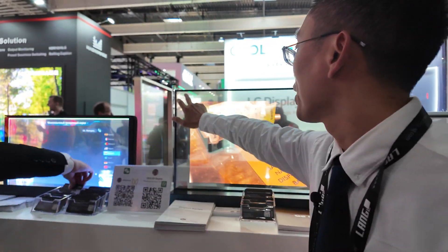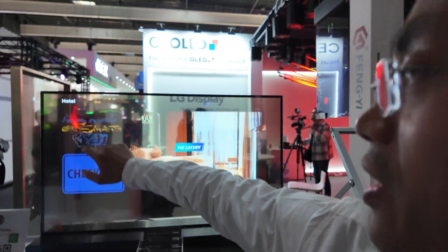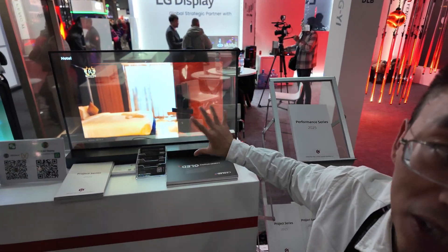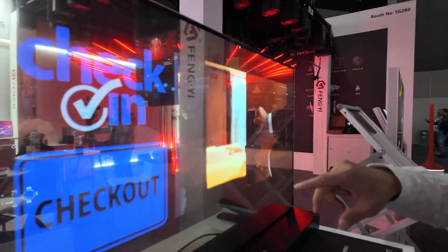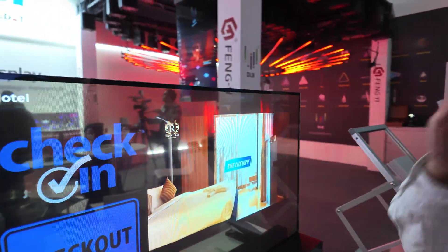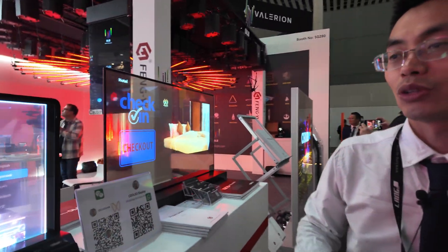This is the 30-inch transparent OLED display for hotel check-in or check-out. You can see the big screens, and this can be used for a hotel check-in system. We put the transparent OLED display in there — it's already in mass production.